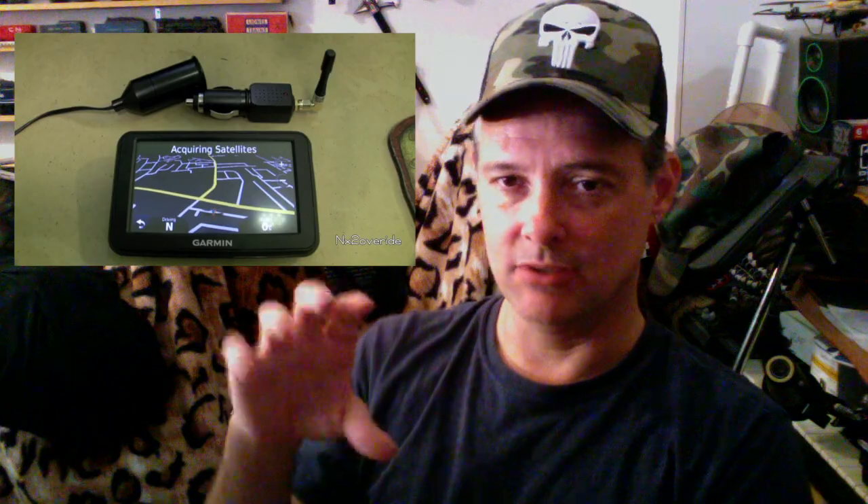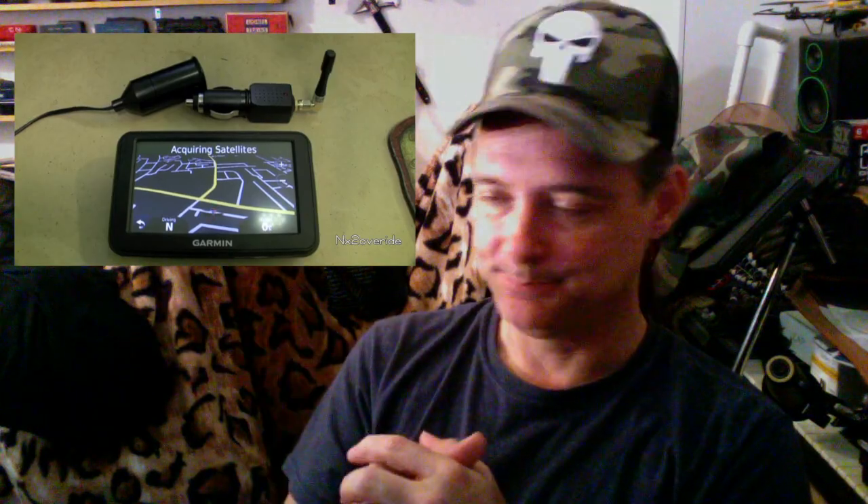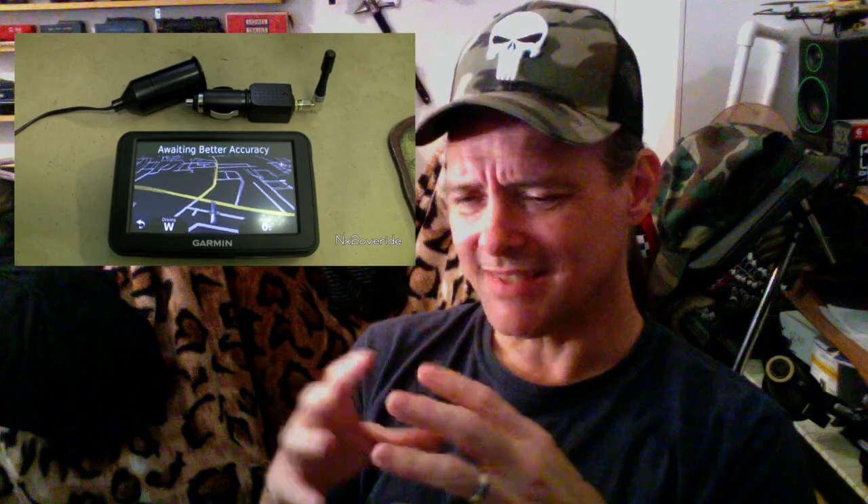In 2012 I made a video about a small GPS jammer that you could plug into an auxiliary or cigarette lighter port in a car, and it would actually jam the GPS signal to a small tracker device or any kind of GPS unit used to navigate. Since that video has been up, it still gets a lot of hits — which is why I'm making this video.